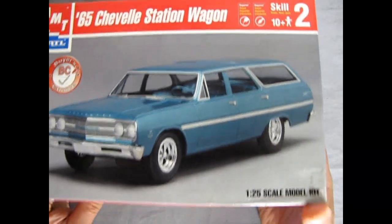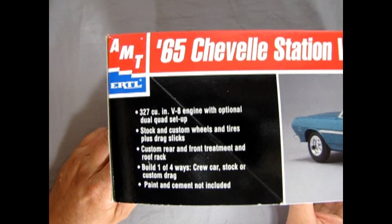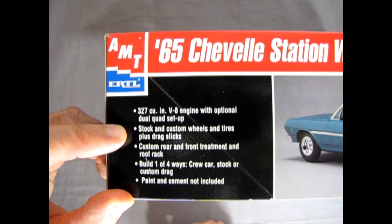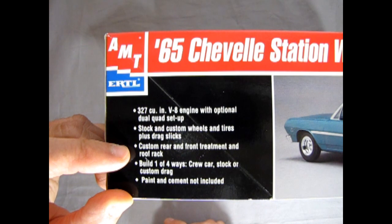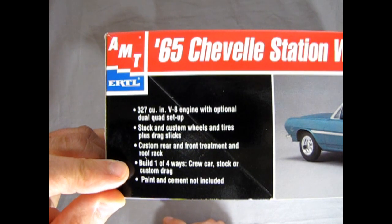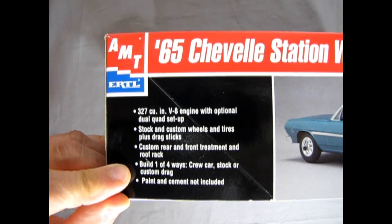You can build this wagon one of four ways, as we'll see when we turn the box around. You have a 327 cubic inch V8 engine with an optional dual quad setup, stock and custom wheels and tires plus drag slicks, custom rear and front treatment, and a roof rack. You can build it as a crew car, stock, custom, or drag. Paint and cement are not included.